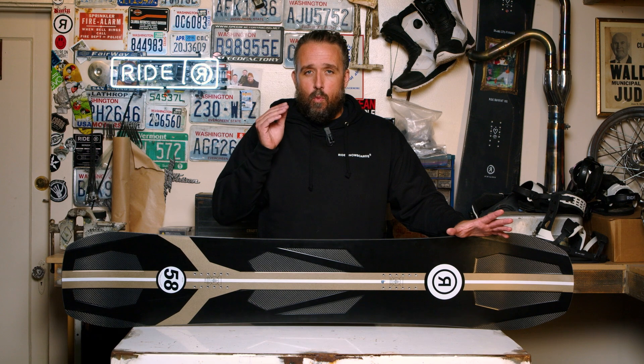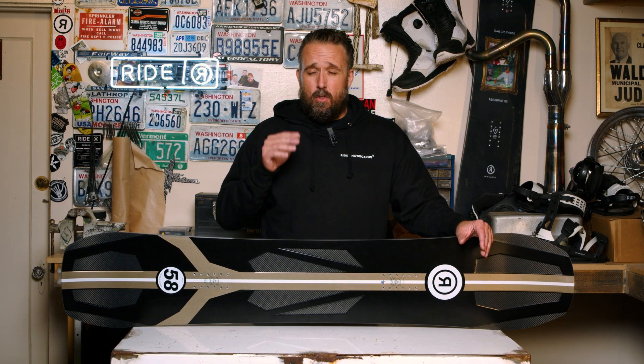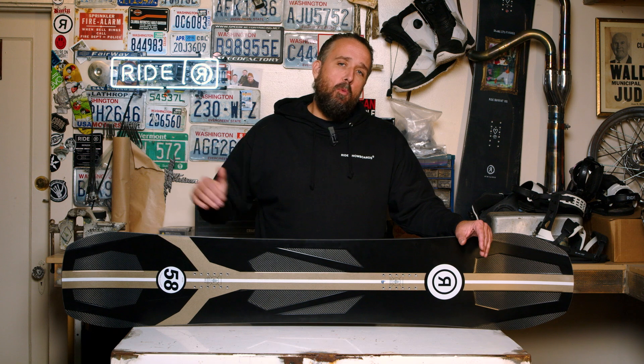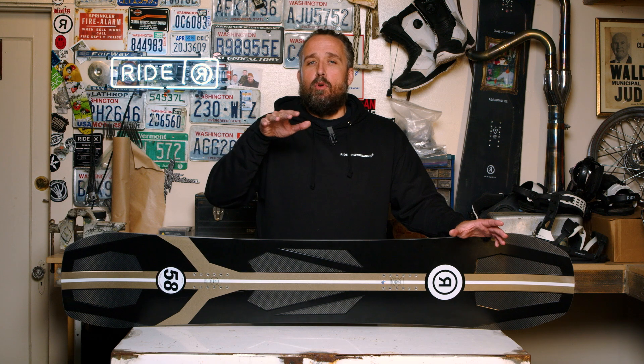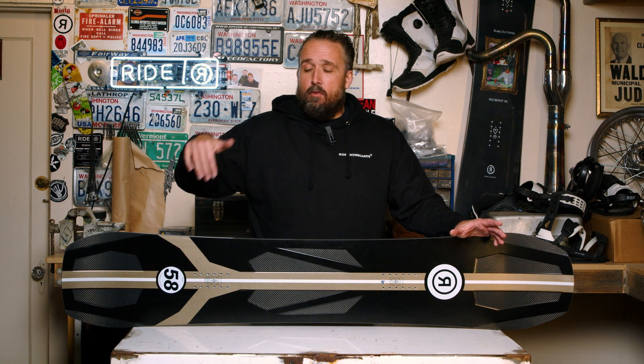In addition to the technology, we've also adjusted the sidecut and all of the materials to really optimize high-speed performance. The first thing we want to talk about is the full aluminum layer that we put underneath the top sheet. That aluminum layer is going to offer you high-speed damping, making the board really controlled through all types of snow conditions.